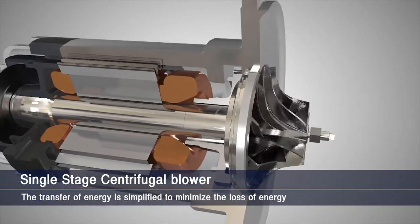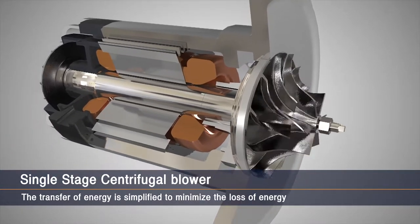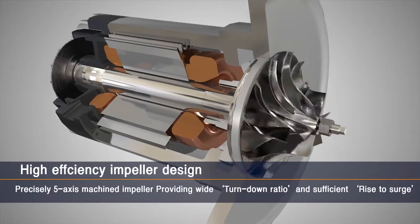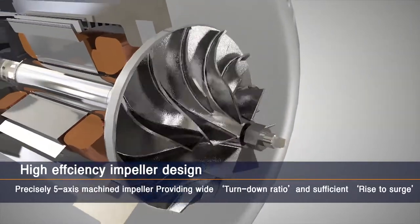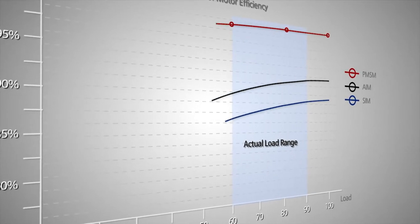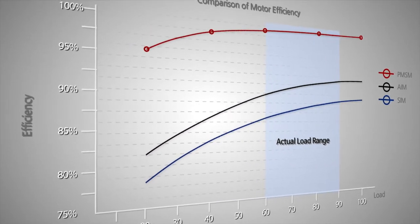Third, high efficiency design and structure. The impeller and the rotor are in the same rotating assembly, so the energy loss is zero when transferring power from the motor to the impeller. A well-designed centrifugal impeller offers very wide operation turndowns, which is essential for continuously changing treatment plant loads.